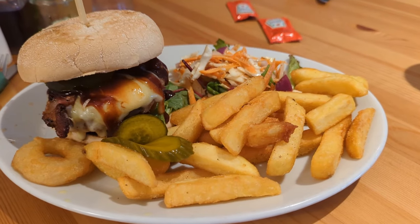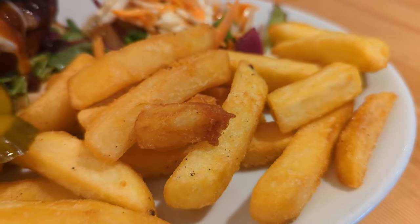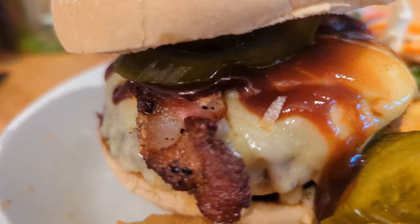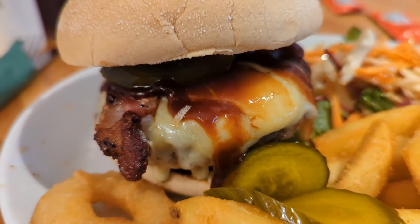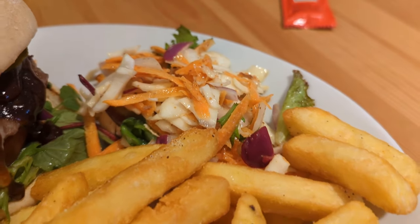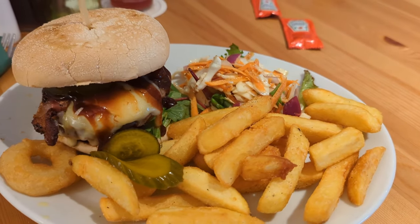And here's my plate - take a look at that. A good portion of chips that look really nicely cooked. The burger with crispy bacon, oozing with cheese and barbecue sauce, plenty of pickles too. And that fresh slaw on the side, which looks homemade to me. Overall, a really tasty looking plate of food.